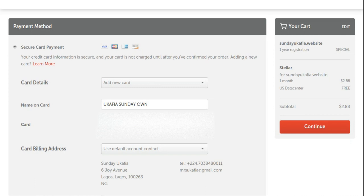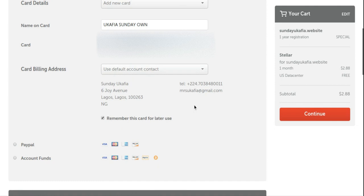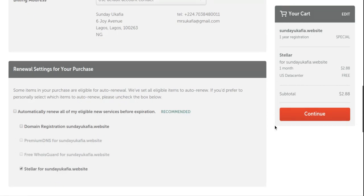Enter the expiry month and year, and the CVC — that's the three-digit code at the back of your card. You can check 'Remember this card' so you don't have to enter it every time you make a purchase on Namecheap. It's completely safe to let Namecheap save your card details. Confirm your card information is correct, then click 'Continue'.